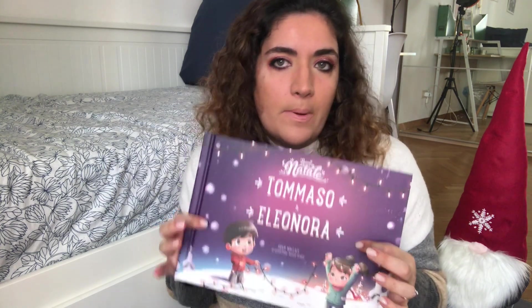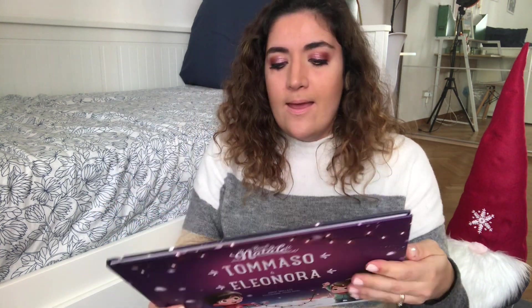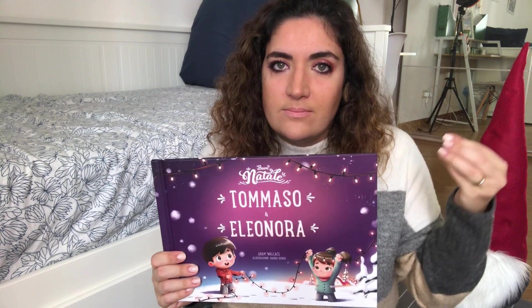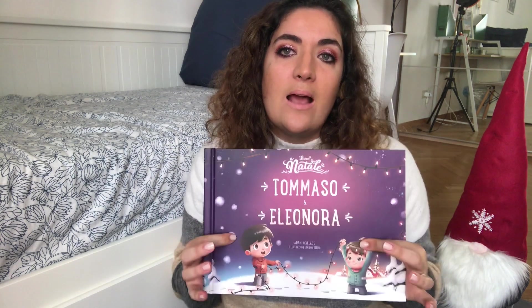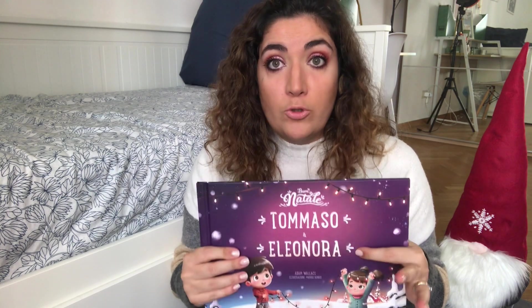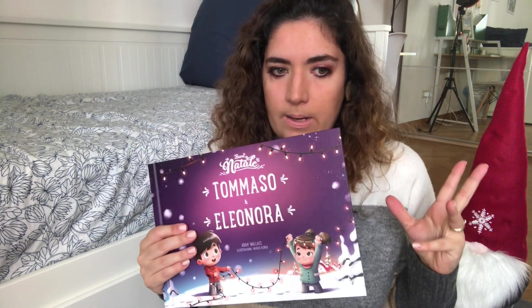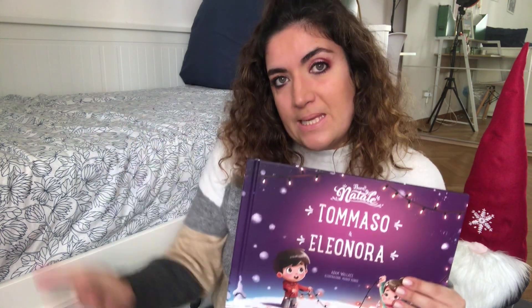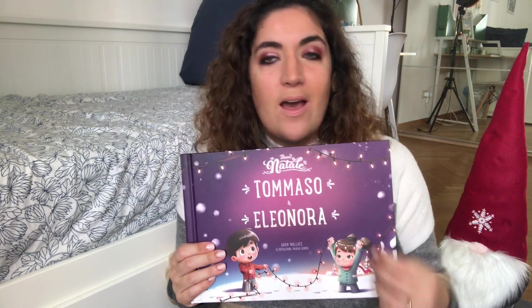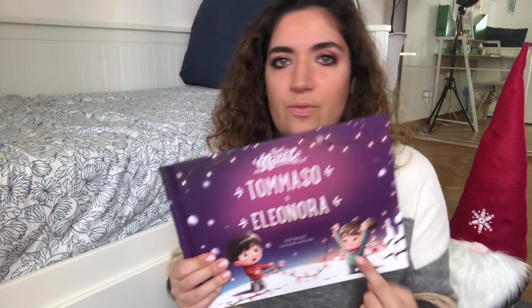Non significa che non possa essere regalato a un bambino più piccolo: uno perché il libro rimane, due perché è pieno di figure e si possono inventare le storie nelle storie. Io ho regalato un libro simile personalizzato quando Tommaso era piccolino, aveva un anno, e nonostante non capisse le rime è un libro che lui adorava e mi portava costantemente per leggerlo. Gli piaceva studiare i personaggi e indicare ciò che ci fosse nelle pagine. È un libro pieno di dettagli e di divertimento per bambini di tutte le età.